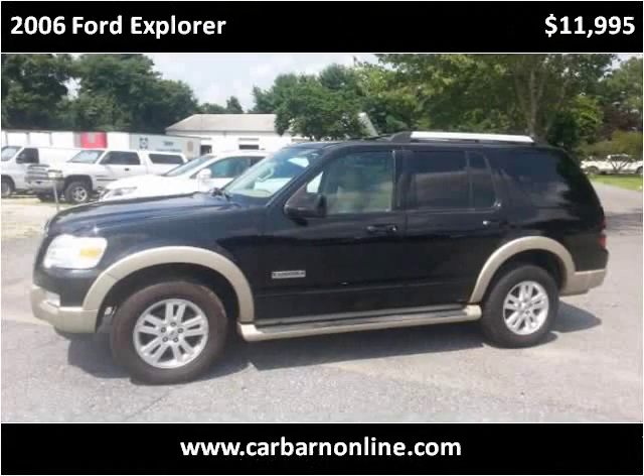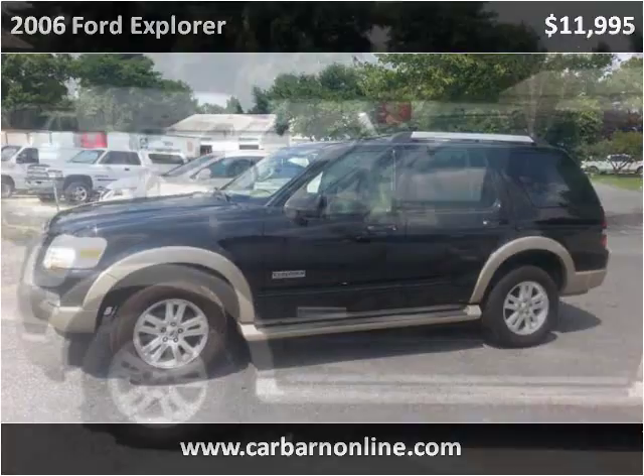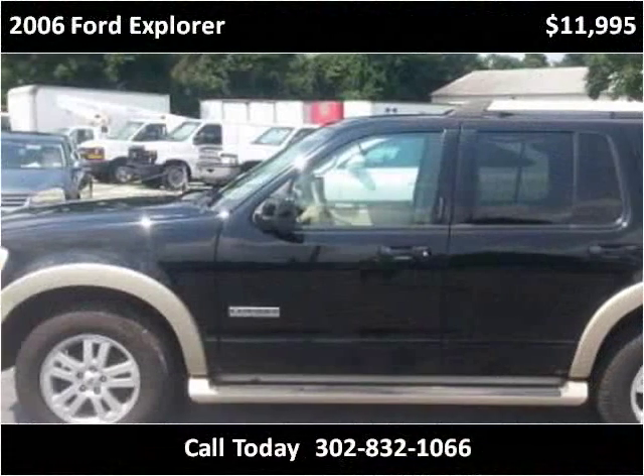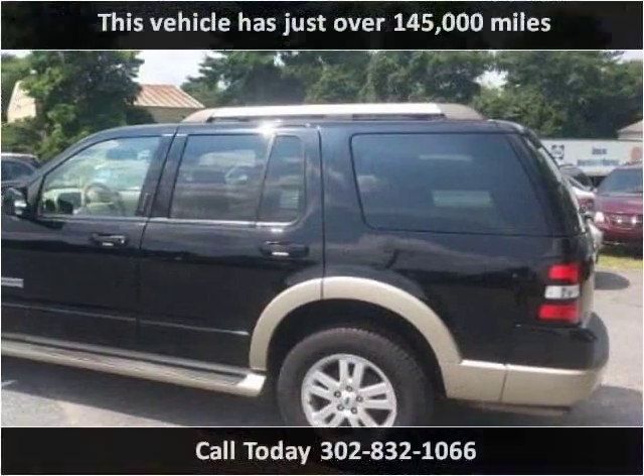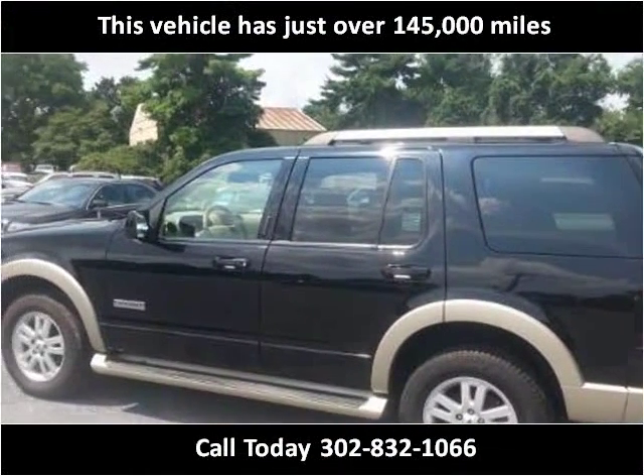This 2006 Ford Explorer is available from Carbarn. This vehicle has just over 145,000 miles.